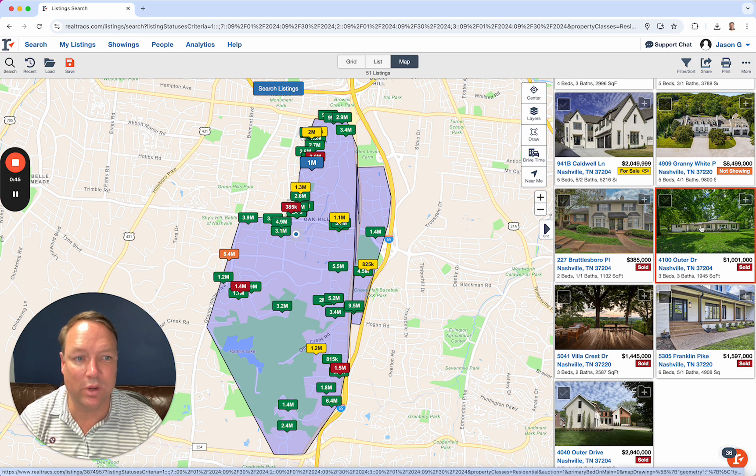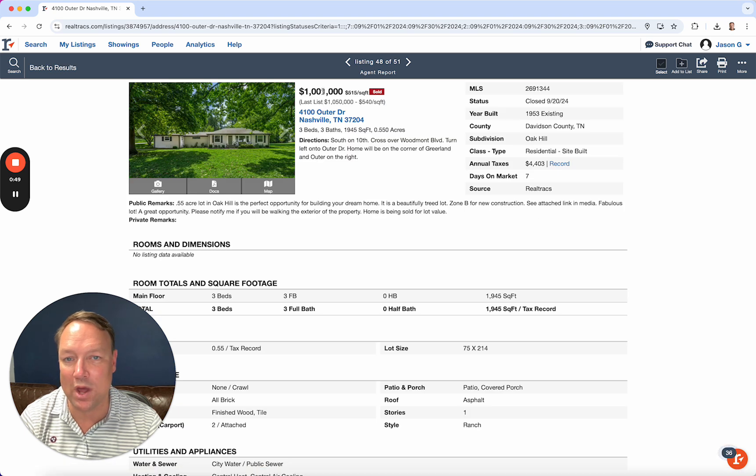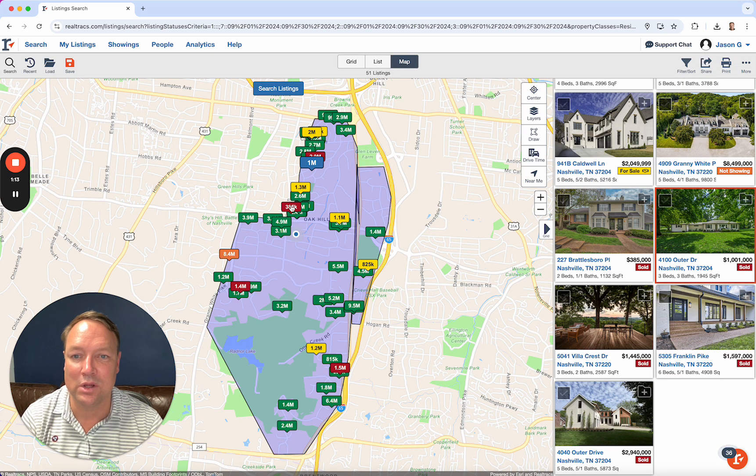One right down the street from that one at 4,100 Outer for just over a million bucks — a million one thousand. They probably fielded offers the first week; someone bid a million, someone said I'll give you a thousand dollars more. That's how you wind up at that price. It's probably a teardown lot for the most part at a million bucks, over half an acre. That's what we're seeing people and builders pay, though a builder might not pay that much — but someone wanting to do a custom build and be in Oak Hill certainly will.